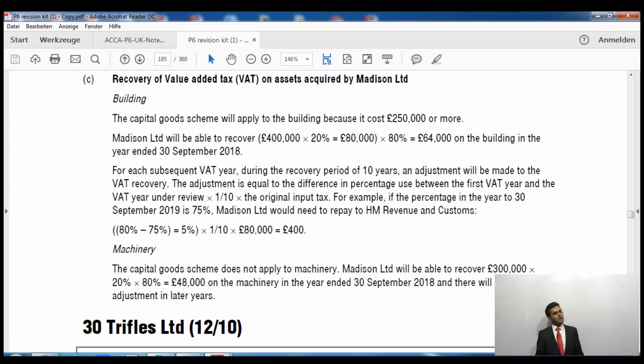Conversely, say in the third year the percentage increases to 90% — then we would reclaim money from HMRC because the percentage has increased. For machinery, the capital goods scheme does not apply because it is machinery. The recovery is: £300,000 × 20% × 80% = £14,000 (approximately) for the current tax year, and there are no changes in future years.